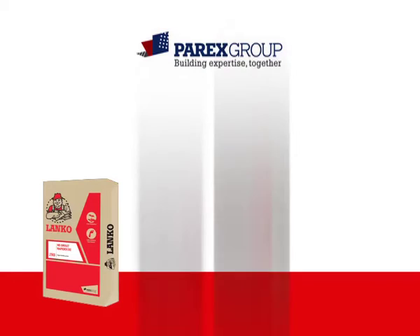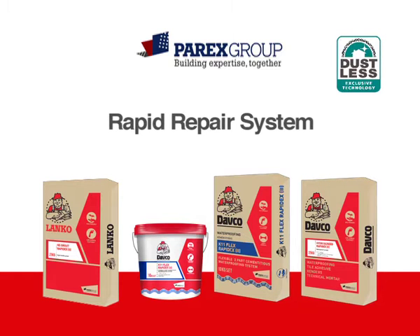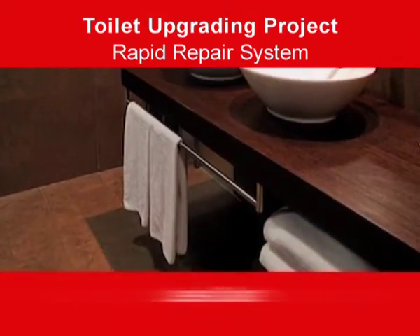Parex Group's rapid repair system is designed to speed up toilet upgrading, while reducing mess on-site. It is now possible to have the toilet waterproofing system installed in one day, with less dust, less mess.